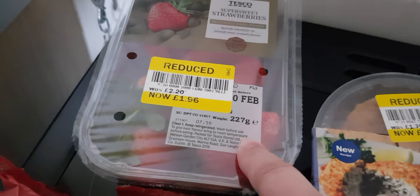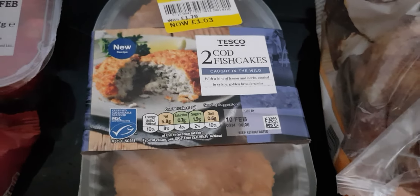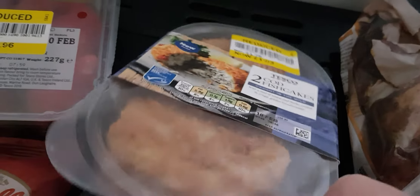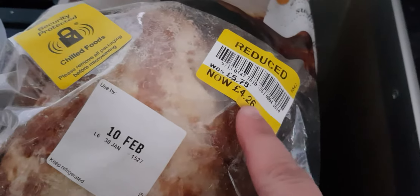I've got some strawberries for £1.96 and two cod fishcakes for £1.03. I'll just divide that up - that'll do one meal for me. One of those with some bread and butter, and then freeze the other one.